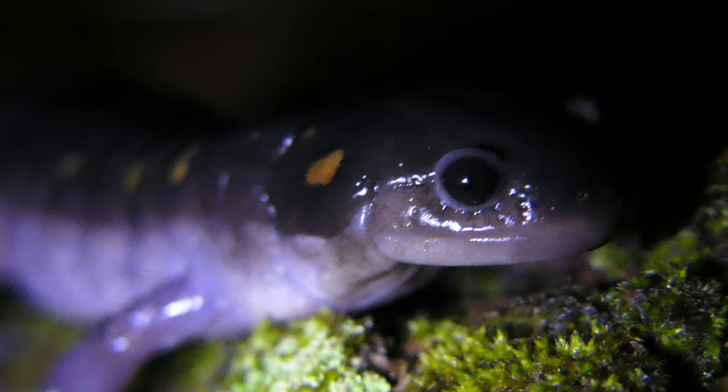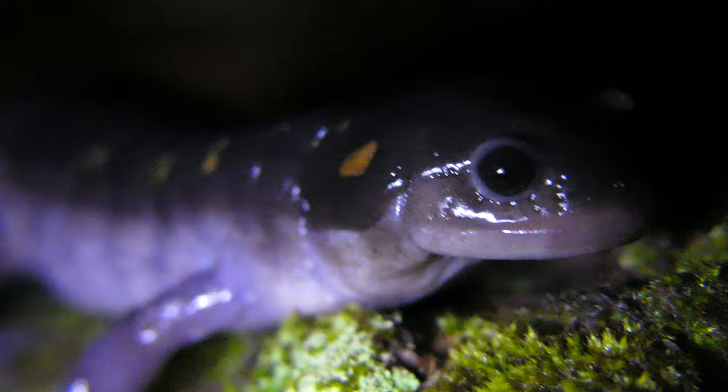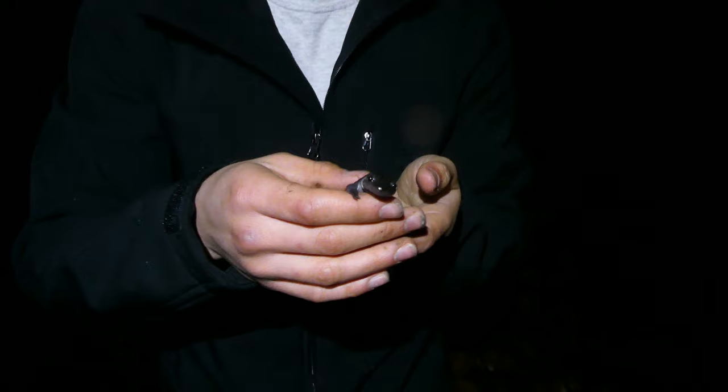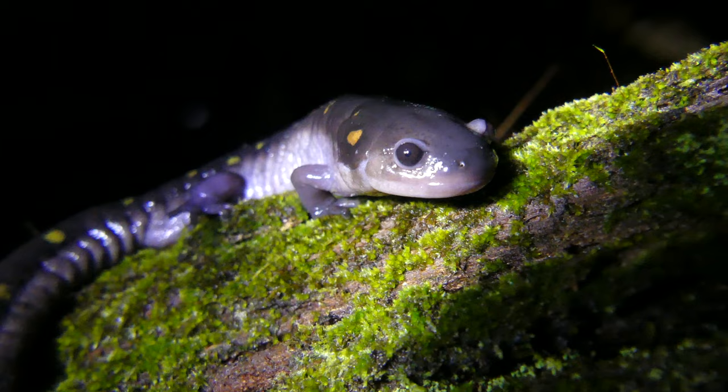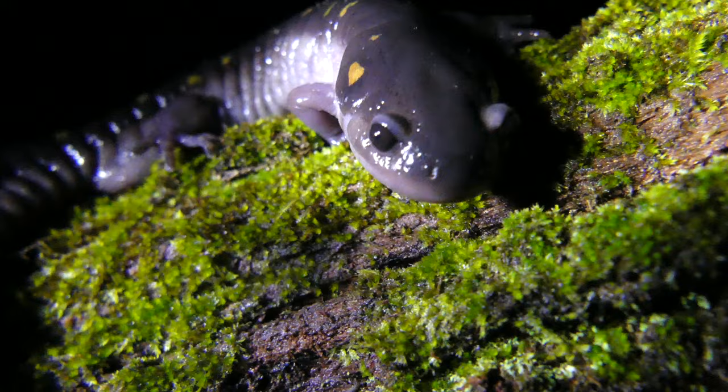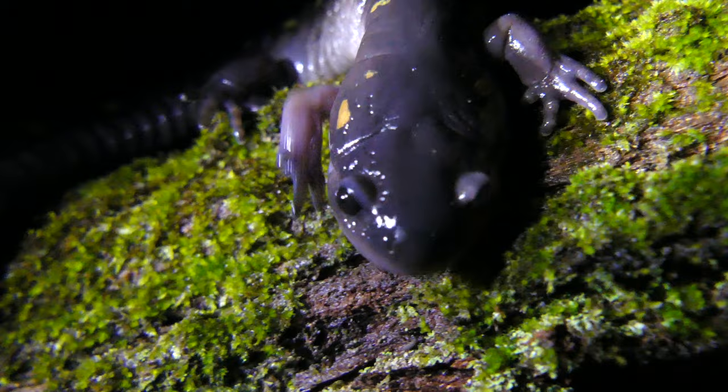Once they mature into adults and become more terrestrial, they can prey on a wide variety of different items. Their diet is mostly comprised of invertebrates, but an adult such as this one can take other salamanders, and cannibalism has been documented in rare cases with this species. Usually during the day they're going to be hiding under logs and rocks — that's called fossorial, meaning mostly underground. Probably 95% of the time these guys are just hiding underground where it's moist, and the only time they're really above ground is in late winter or early spring on rainy nights when they migrate to those vernal pools.